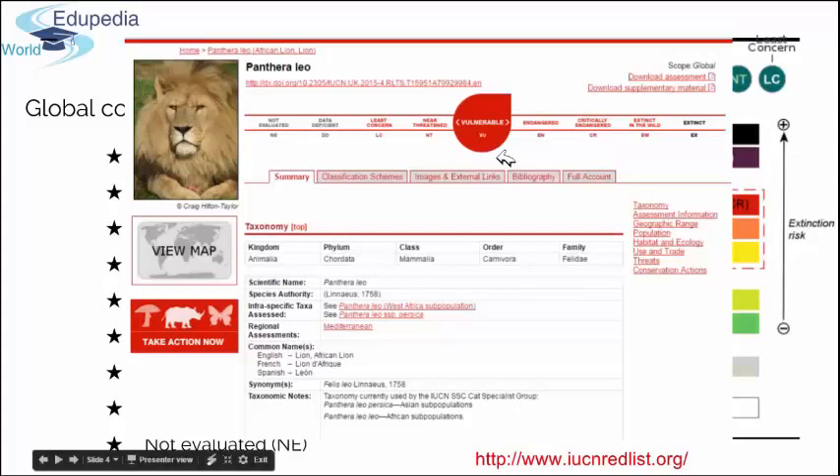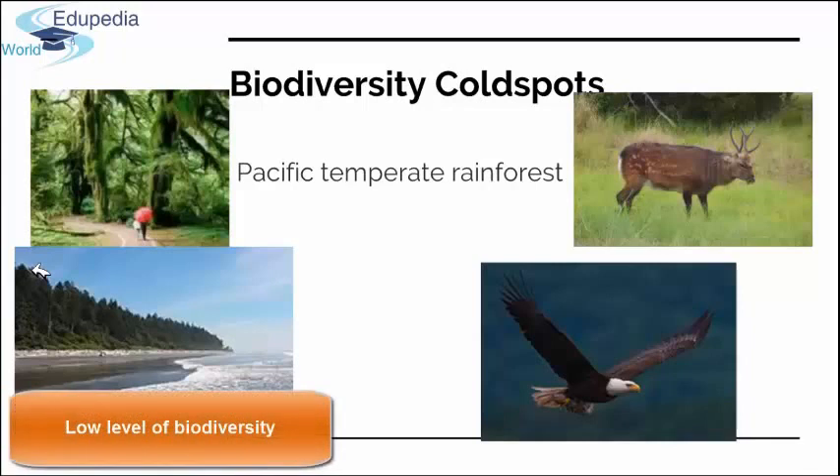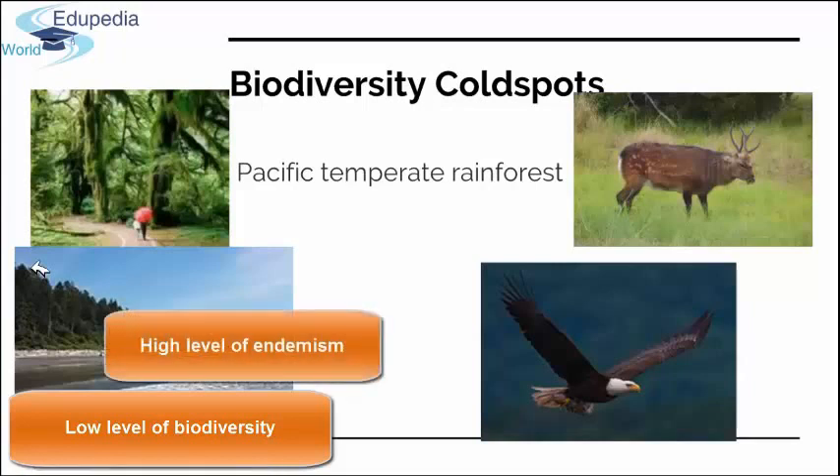One more type of biodiversity spot mentioned in the title is the biodiversity cold spot. This concept is relatively recent — introduced in 2003 in conservation ecology — and represents the opposite of hotspots. Cold spots are areas with a low level of biodiversity, but they are areas of special concern for conservation scientists because of their very high level of endemism. Cold spots are usually abiotically specific habitats that do not provide high overall biodiversity.